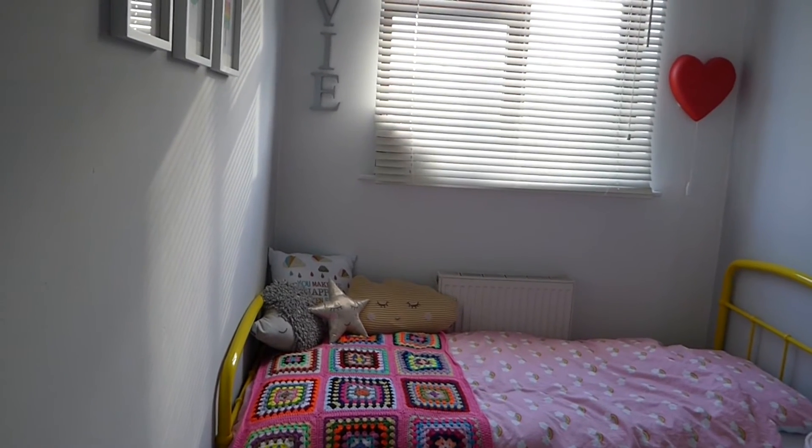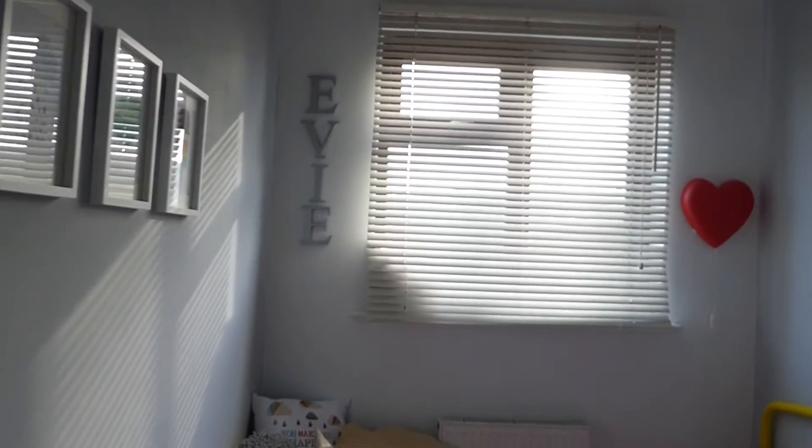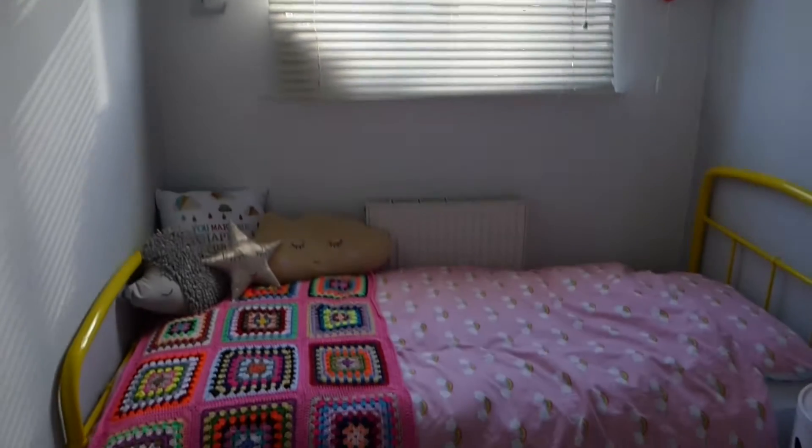Okay, so here I am stood at the door. As you go in, on that wall you've got the window and her bed.